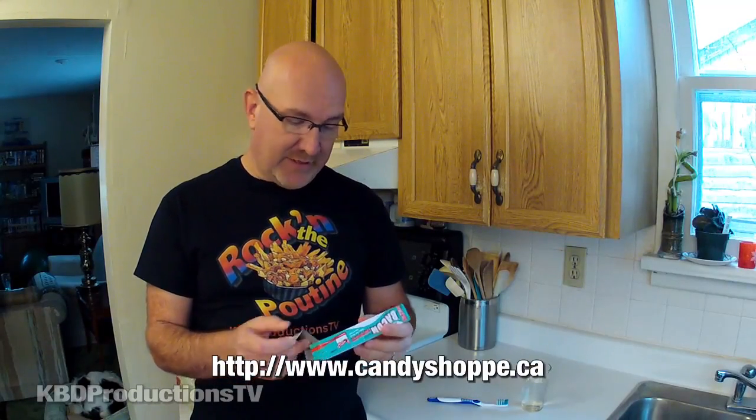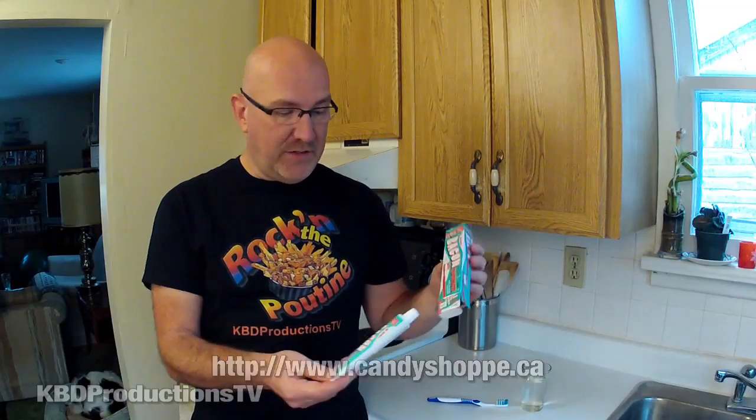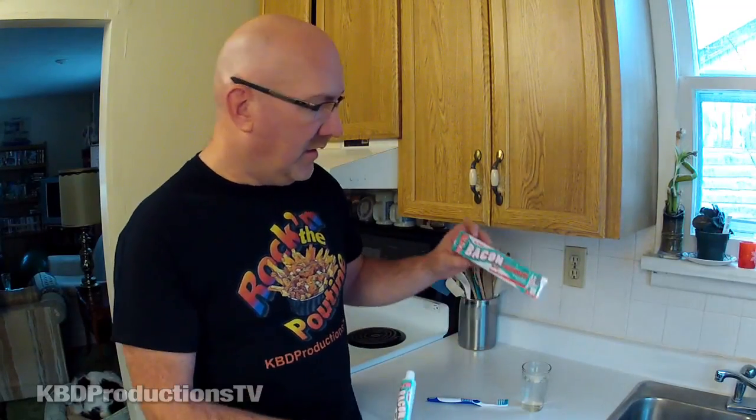The last one I tried was the pickle toothpaste, and because I don't like pickles, it wasn't very good. And so this is the bacon flavored one. You got to try all the things out of bacon.